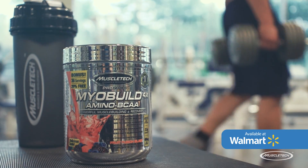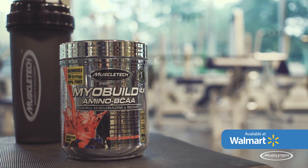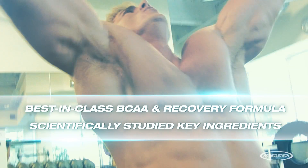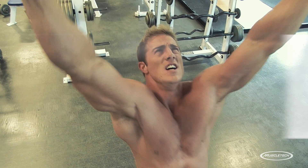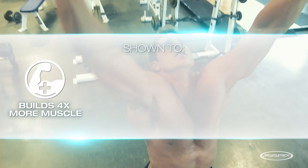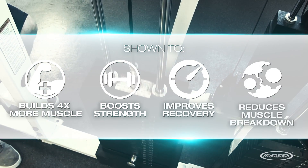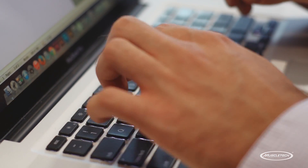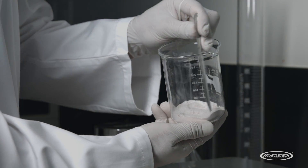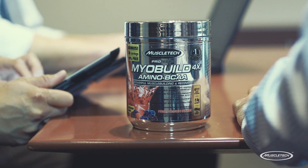They have a product that can help you recover faster called MyoBuild 4X. It's a best-in-class BCAA and recovery formula that features scientifically studied key ingredients to help you build more muscle, increase strength, improve recovery, and reduce muscle breakdown. With multiple published studies backing the effectiveness of its key ingredients and clinical doses in each full serving, MyoBuild 4X is better than any other BCAA you can get.